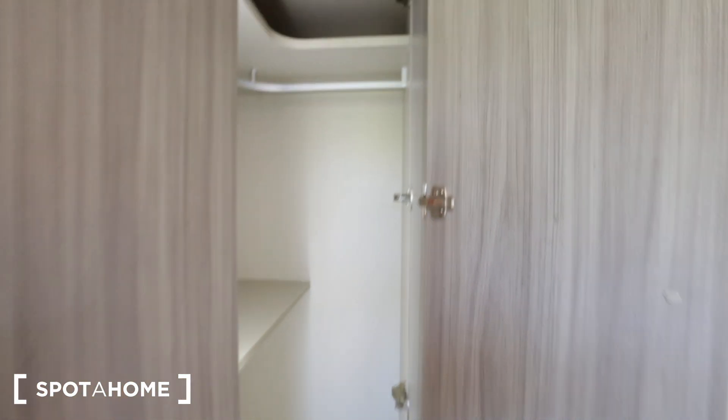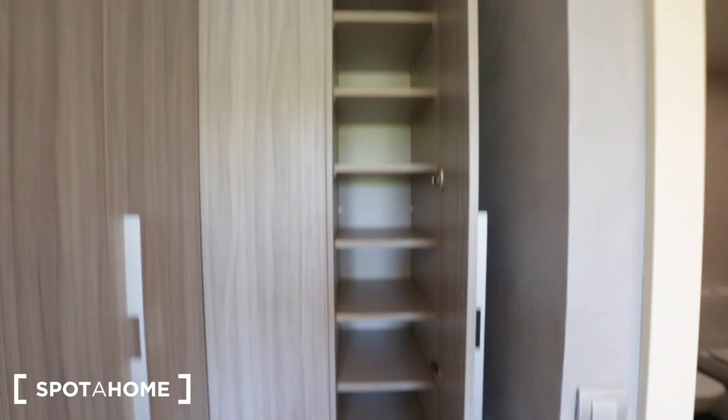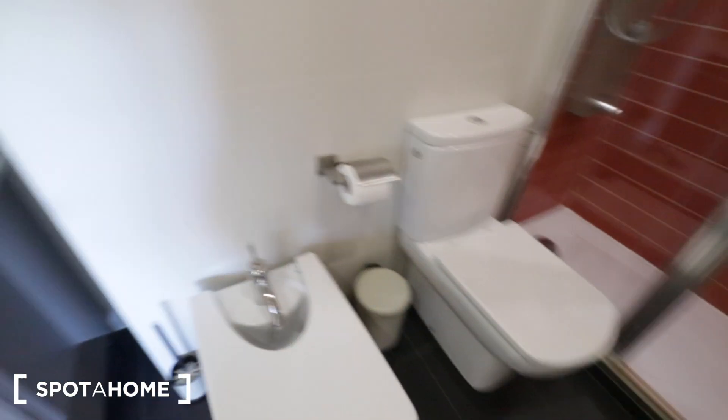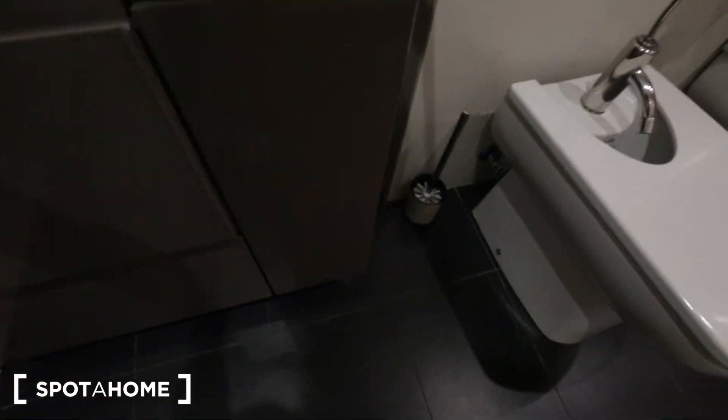The closet actually opens all the way, so you have an L-shaped closet — that's pretty neat. This entire apartment has a lot of brand new, up-to-date switches and furniture that are very smart and save a lot of space. Now we're going into the ensuite bathroom for bedroom number two. We have a shower stall, the toilet, and here's your sink with a mirror that has storage behind it. You also have storage beneath the sink.